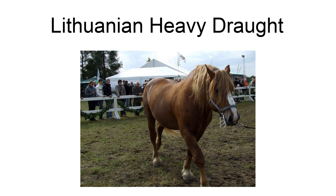The Lithuanian Heavy Draft is a draft horse breed created in Lithuania during the 19th and 20th centuries. They are used mainly for heavy draft and farm work, as well as meat production and the improvement of other breeds. The breed is currently near extinction.